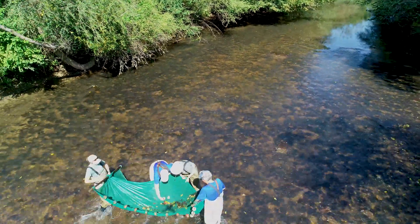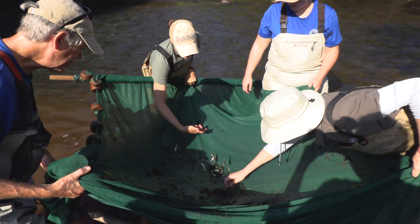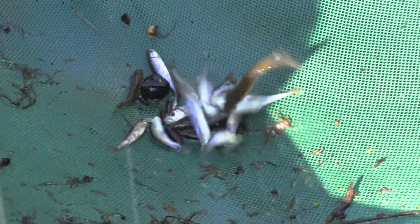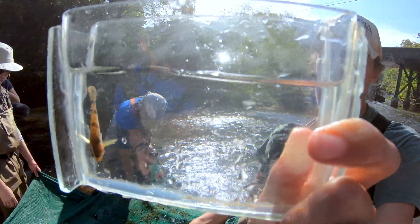Most people are really surprised to learn that we're looking for these smaller fish. Like many days I'll be sampling and I won't even get to see a bass. It's neat to be able to talk to people about just the diversity of fish species in their areas — many of them have never seen a darter before. So it's really neat to get to engage with people and let them know about the unique diversity that's literally in their backyard.